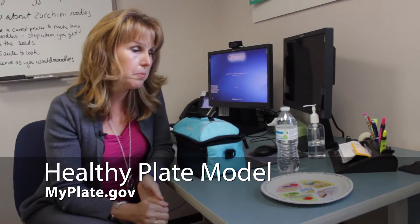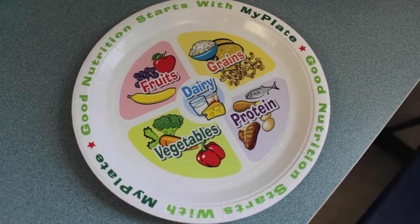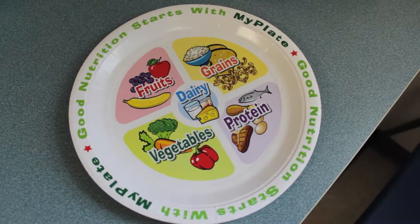It's back-to-school time, so we wanted to take some time to help you learn to pack a healthy lunch. We base our lunch recommendations on simply the healthy plate, which is USDA.gov. You can go to their website for more information, but it's a half a plate of fruits and vegetables, a quarter of a plate of whole grain, and a quarter of a plate of protein.